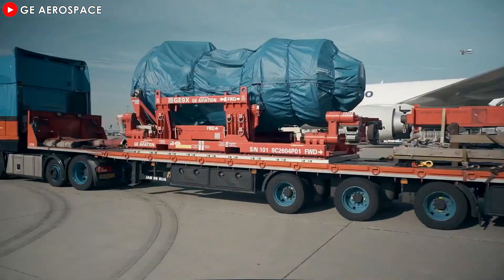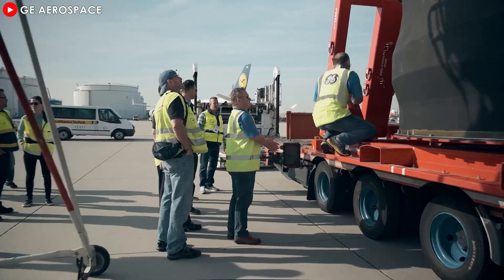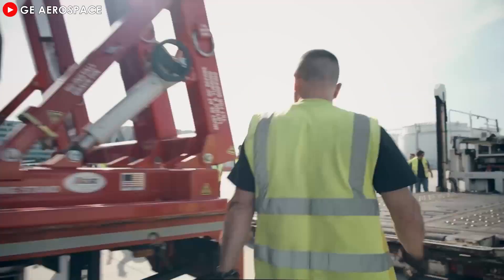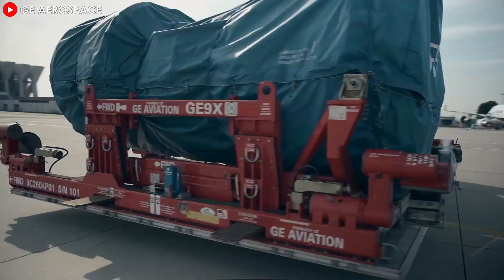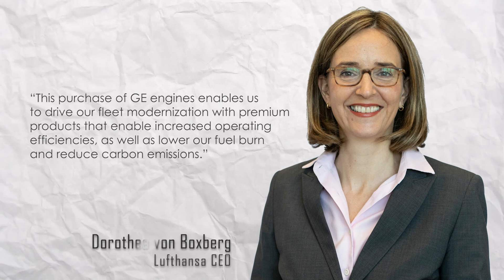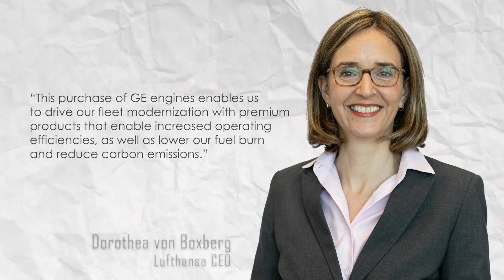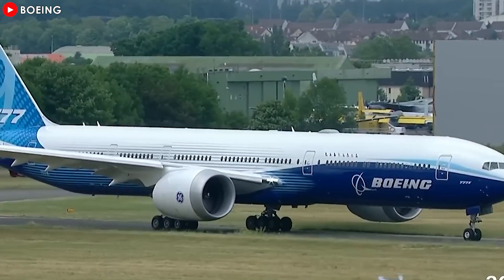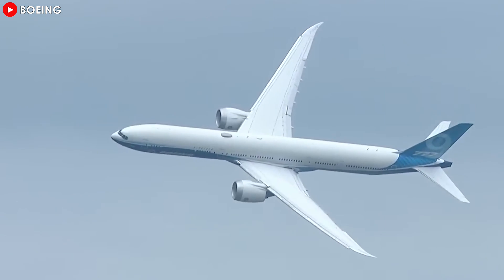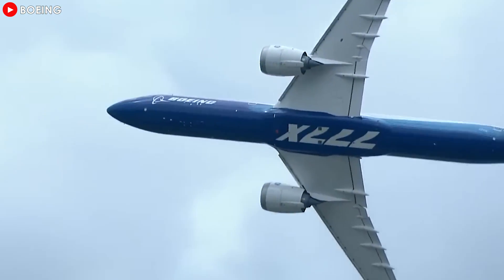Lufthansa, Germany's national airline, also demonstrated its preference for this engine. In July 2022, Lufthansa ordered 14 GE9X engines and selected it to power its 777-8 freighters. The airline's then-CEO, Dorothea von Boxberg, noted: 'This purchase of GE engines enables us to drive our fleet modernization with premium products that enable increased operating efficiencies, as well as lower our fuel burn and reduce carbon emissions.' Several other prominent airlines have placed orders for the GE9X, including All Nippon Airways, Singapore Airlines, and Ethiopian Airlines. With time, it is anticipated that even more airlines will opt for this revolutionary engine to power their fleets.